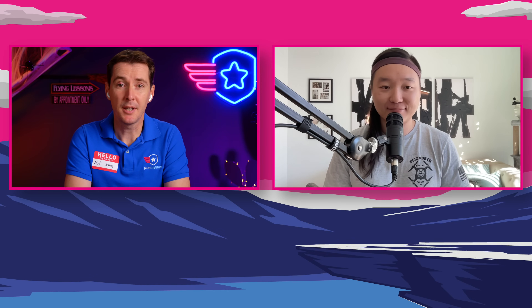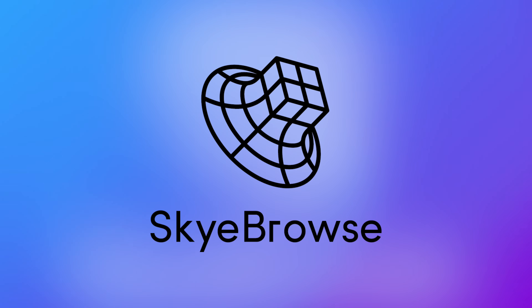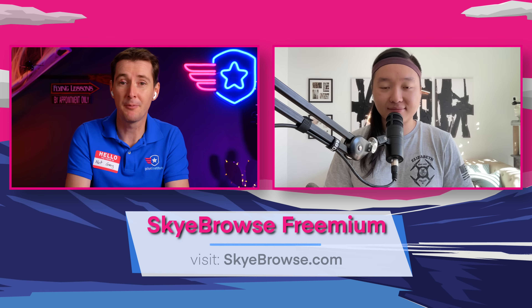Our first story this week is Bobby from Skybrowse. Skybrowse has a new product. If you're not familiar with Skybrowse, they provide the ability to do 3D models using videos, which is different than anybody else on the market right now. And not only that, but they do them very quickly.